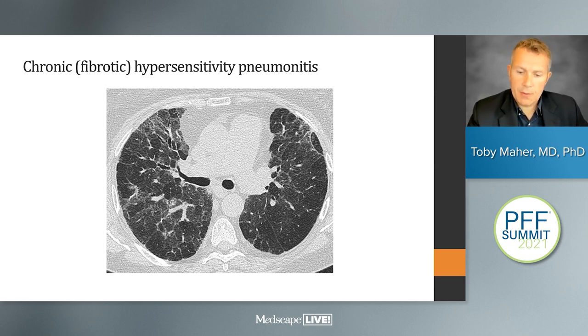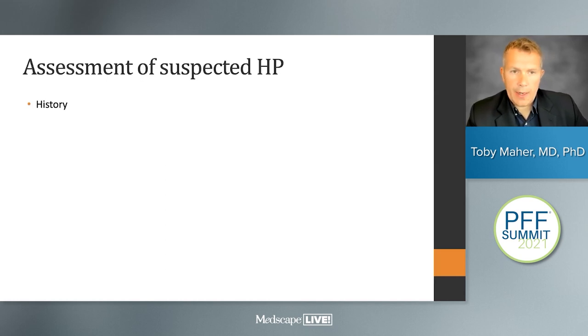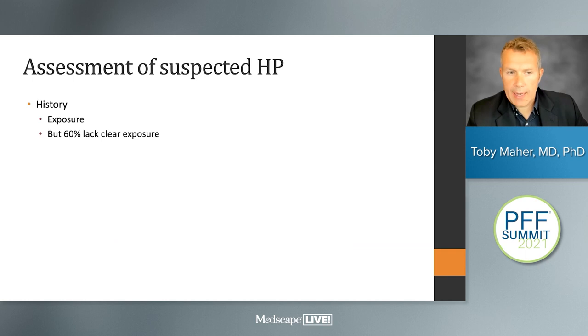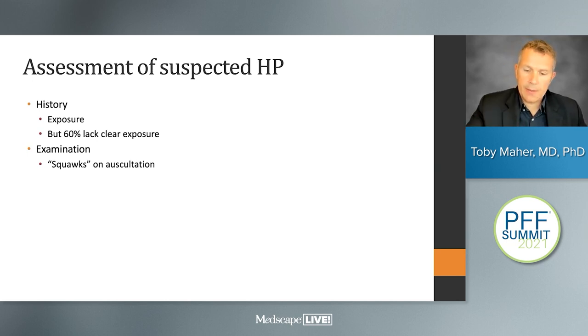To diagnose suspected hypersensitivity pneumonitis, history is important — we're looking for an active exposure, both domestic or occupational. However, even after a detailed history, approximately two-thirds of patients will lack a clear-cut exposure. On clinical examination, we often hear squawks on auscultation, reflecting small airway obstruction from the inflammatory bronchiolitis seen in hypersensitivity pneumonitis.